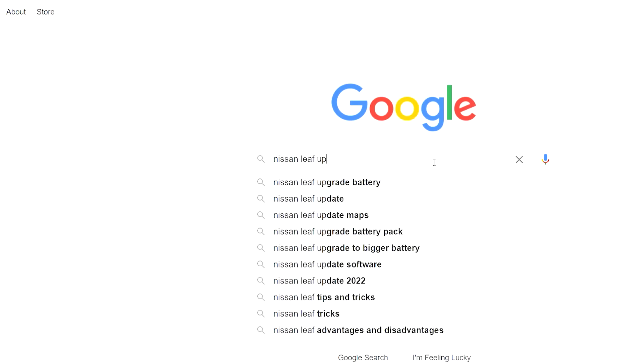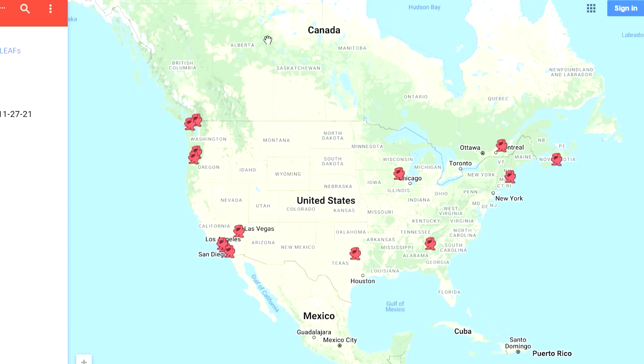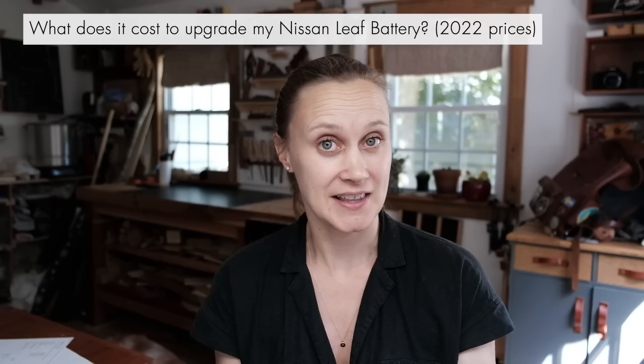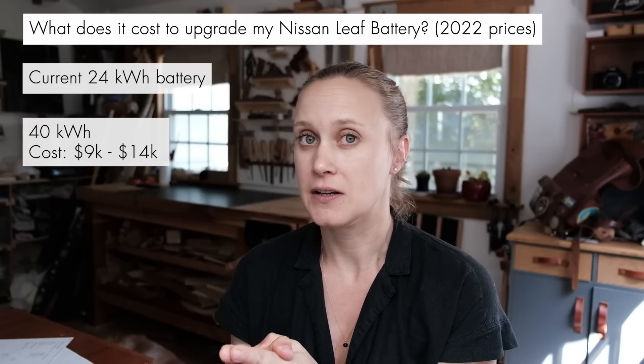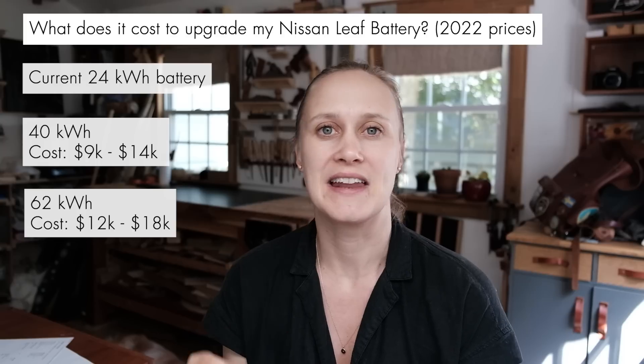So what if you did want to upgrade your battery? You can't go through a Nissan dealership — they only do warranty replacements and won't make upgrades. You have to go through a third party. I'm in Virginia, and the closest shops to me are in Georgia and Massachusetts. I talked on the phone with some of these guys — there's a big demand for this. One told me I was the 10th person that day to call and inquire, and another had a wait list of 160 people. If I wanted to upgrade to a 40 kilowatt hour battery, the cost is between $9,000 and $14,000. To upgrade to a 62 kilowatt hour battery, the cost would be between $12,000 and $18,000.